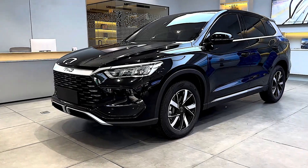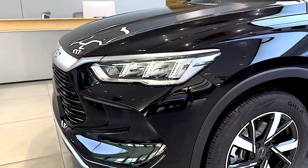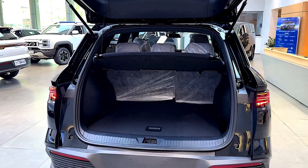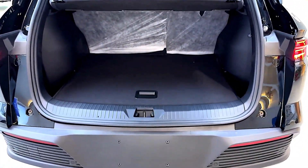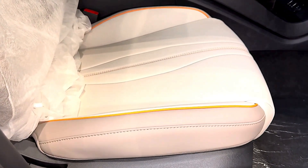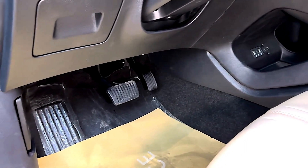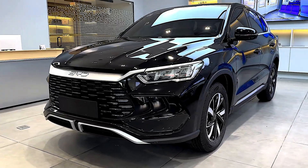Outstanding fuel efficiency: thanks to BYD's fifth-generation DMI hybrid system, fuel consumption is as little as 3.79 liters per 100 km under NEDC conditions. A combined electric and fuel range of up to 1,400 kilometers makes it ideal for both urban and long-distance driving, with up to 115 kilometers of pure electric range depending on battery variant, covering most daily commutes without using fuel.